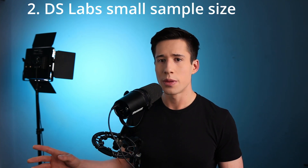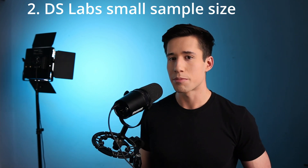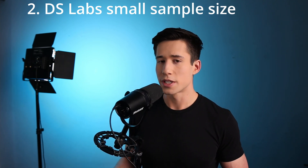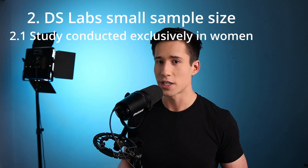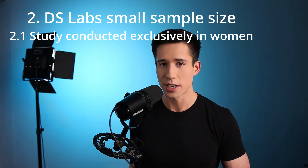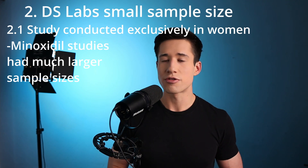The next issue has to do with sample size. A greater sample size leads to more convincing results, and the problem with DS Laboratories' studies is that all of the sample sizes are fairly small. One study was done in 49 individuals and the other two in less than 30 individuals. The study of 49 individuals was done exclusively in women, which means you cannot apply the results to men. In contrast, minoxidil has been studied in thousands of men and hundreds of women over decades of time in double-blind randomized placebo-controlled trials.